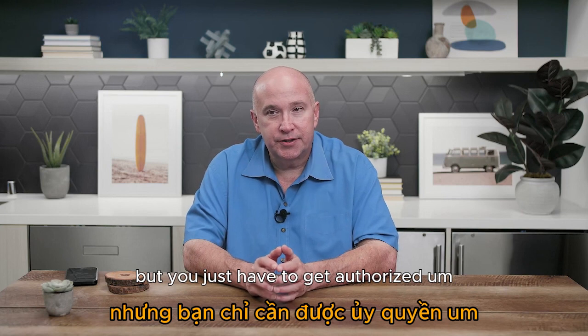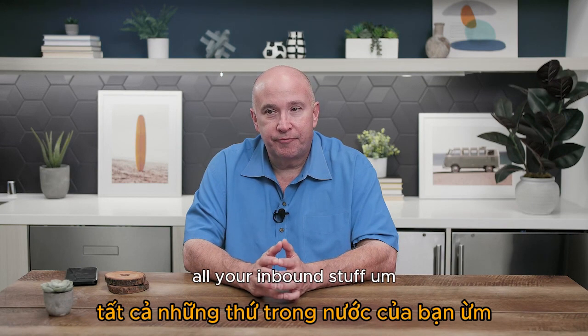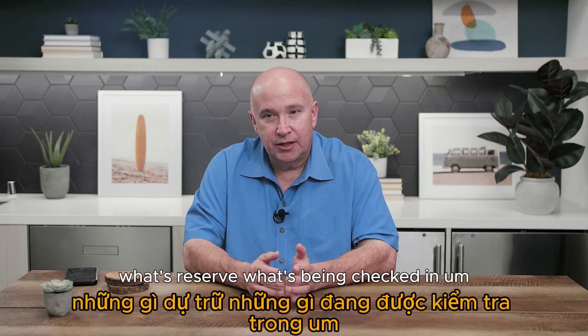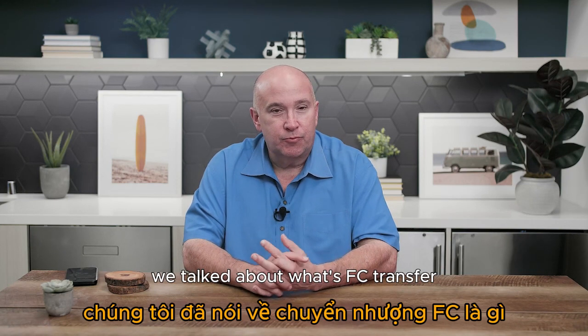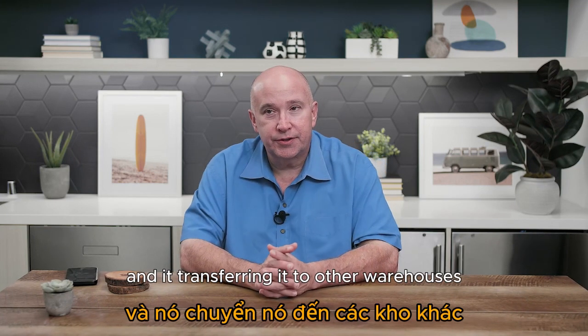You can track everything in Seller Central — all your inbound shipments, what's in stock, what's reserved, what's being checked in. FC transfer is when Amazon takes your inventory from where you shipped it and transfers it to other warehouses in their network.